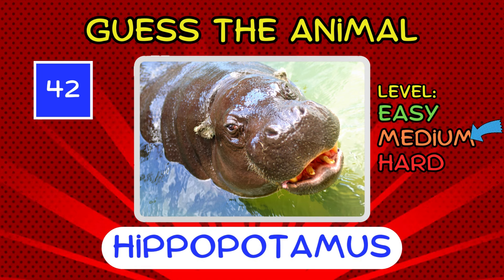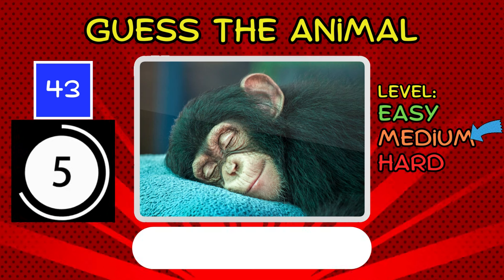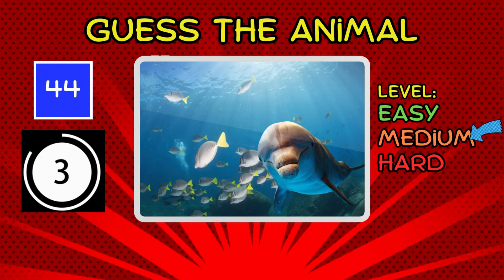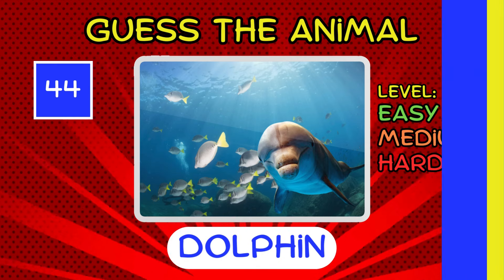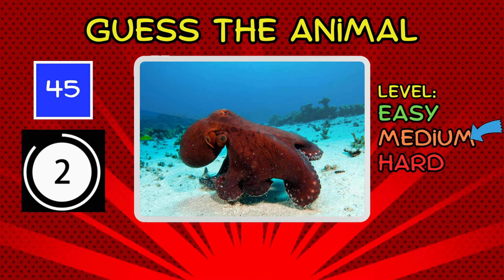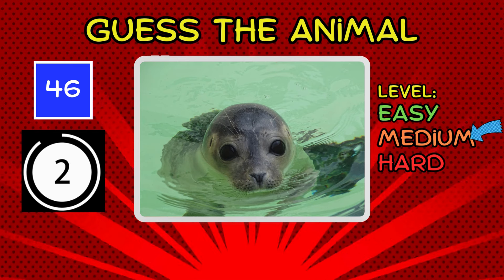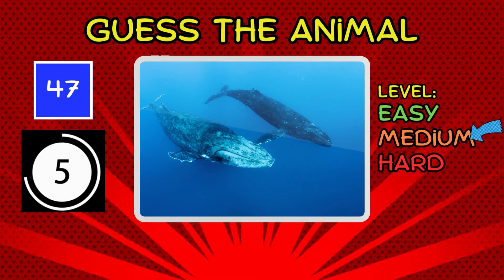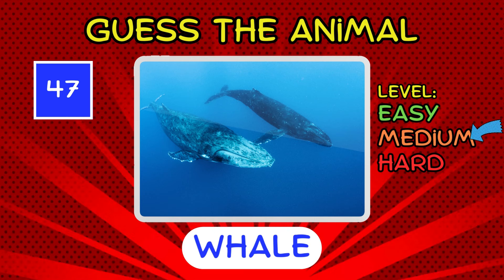It's a hippopotamus. Hip, hippo, hooray. You're doing great. It's a chimpanzee. It's a dolphin. Swimming smoothly through this quiz. It's an octopus. Eight arms make this one a bit trickier. It's a seal. It's a whale. That's one big guess. Slightly harder.